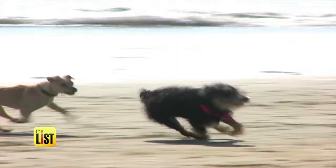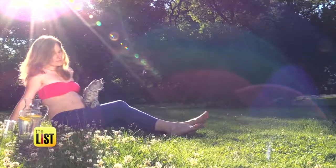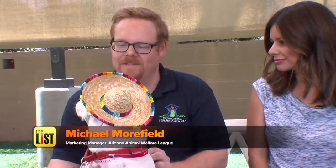Summer is almost here, and before our furry friends frolic in the sun, animal expert Michael Morfield says we need to summer-proof our pets. It's one of those things that people don't realize — the same precautions that they need to take, they also need to take for their pet.